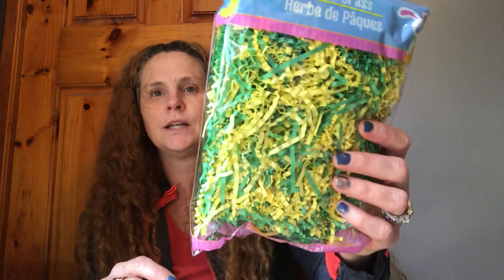I also got some Easter grass in the green and yellow.